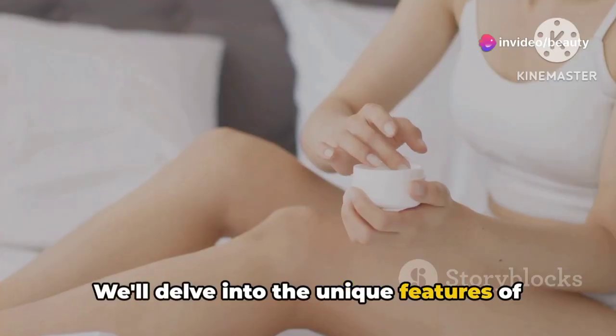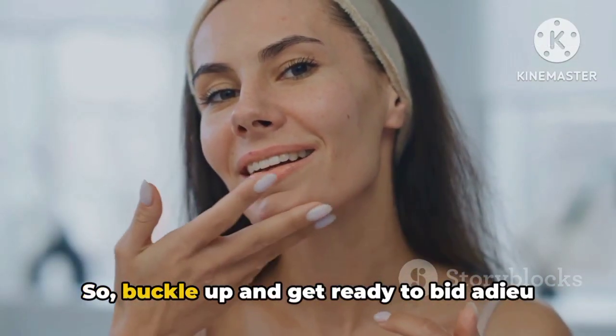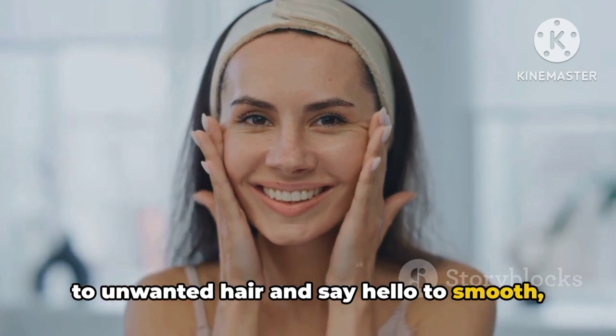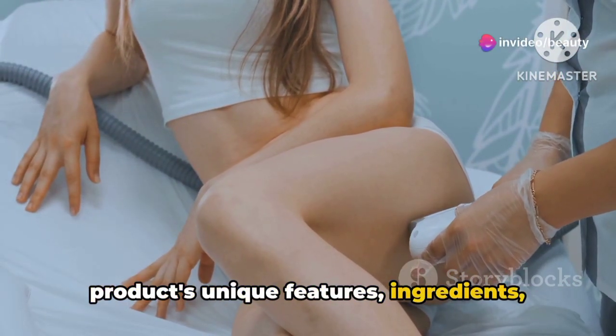We'll delve into the unique features of each cream, the key ingredients they boast, and the benefits they promise. So buckle up and get ready to bid adieu to unwanted hair and say hello to smooth, radiant skin. Stay tuned as we delve into each product's unique features, ingredients, and benefits.